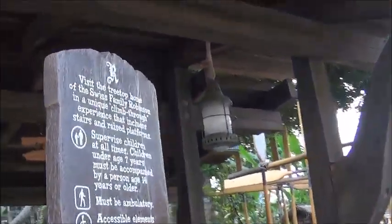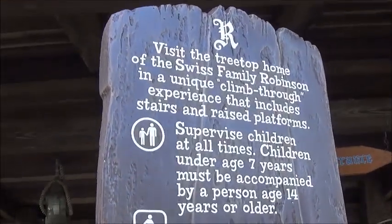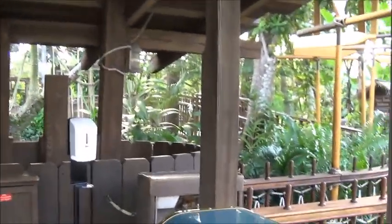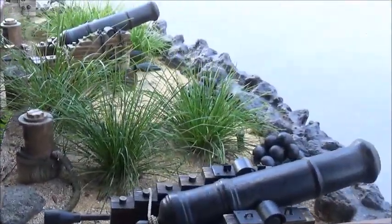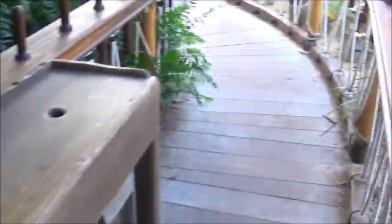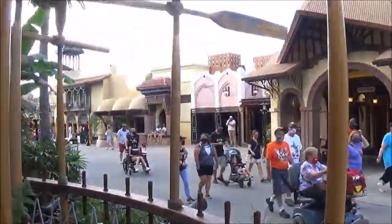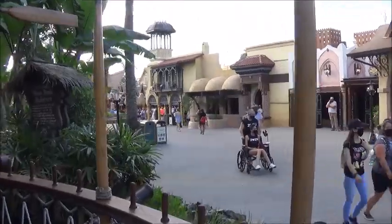Here's the Swiss Family Robinson Treehouse. I'm going to walk through it. Zero weight — there it goes. Look at all the cool cannons. Not the hand sanitizer. Let's go. I haven't walked through this in years.